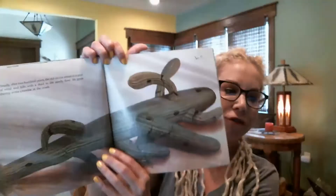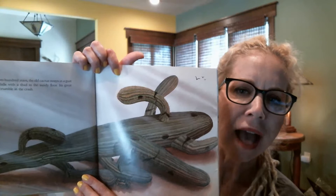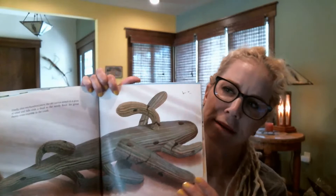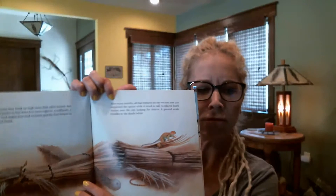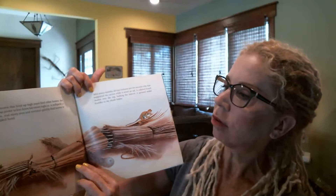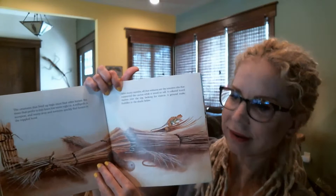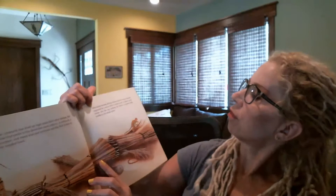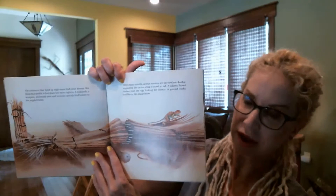After 200 years, the cactus sways and blows down in the wind. So sad for the cactus hotel — but it's sort of like when a tree falls in the forest. The creatures that lived up high must find other homes, but those that prefer to live low move right in. A millipede, a scorpion, and many ants and termites quickly find homes in this toppled hotel. There's a collared lizard looking for insects, and a ground snake huddles in the shadows. Lots of animals can still make use of the cactus hotel, even when it's not alive anymore.